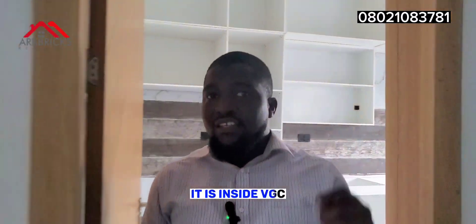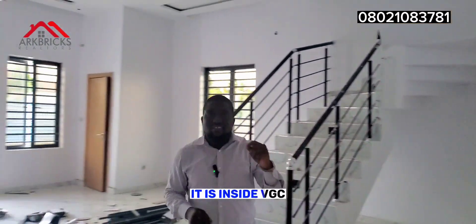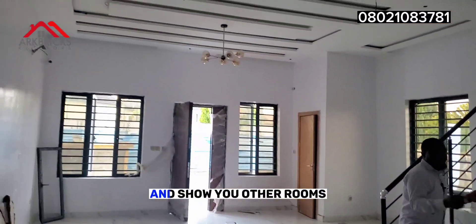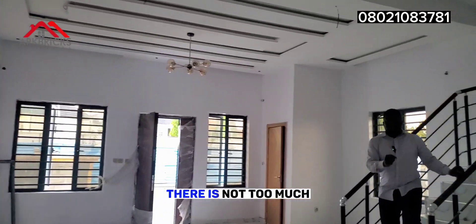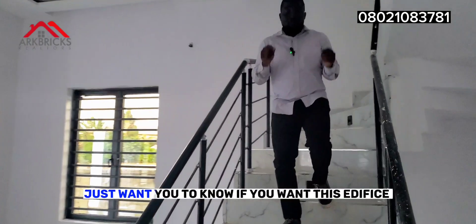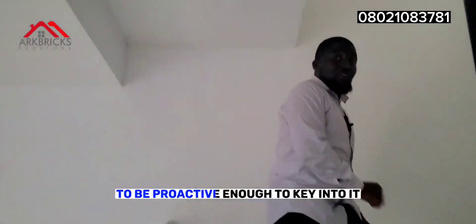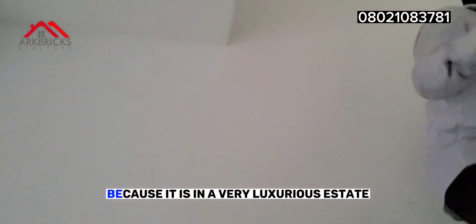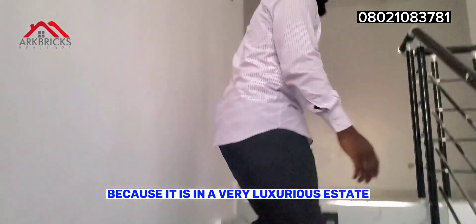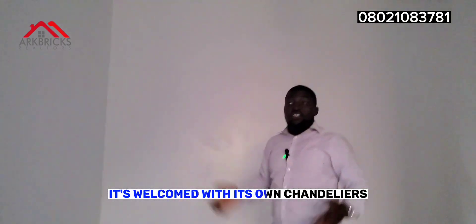It is inside VGC — keep that at the back of your mind. Join me as I take you upstairs and show you all the rooms. There is no too much talking about this particular video. I just want you to know, if you want this edifice, to be proactive enough to key into it, because it is in a very luxurious estate — the Victoria Garden City. Here is the family lounge, welcome with its own chandeliers.